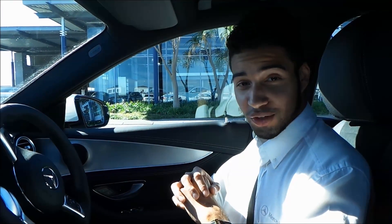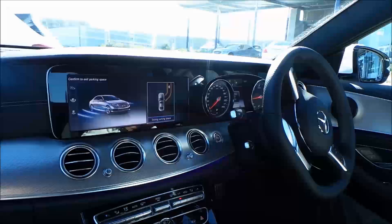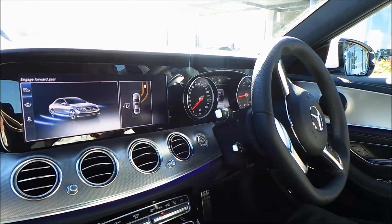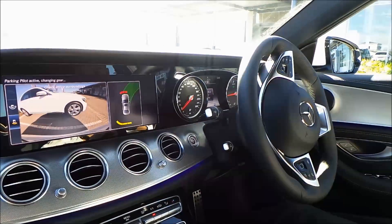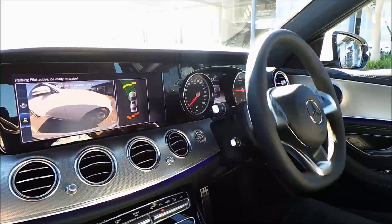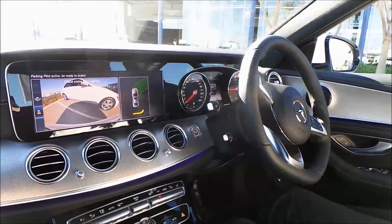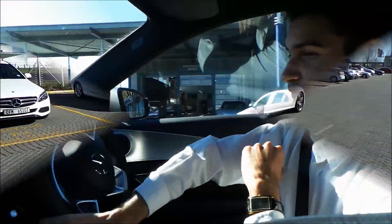Not only can the car park herself, but she will pull herself out of the parking space as well. So yet again, we're going to switch on the system and the car is asking to exit the parking space. Let's confirm that. Select drive. And the car just pulled herself out.